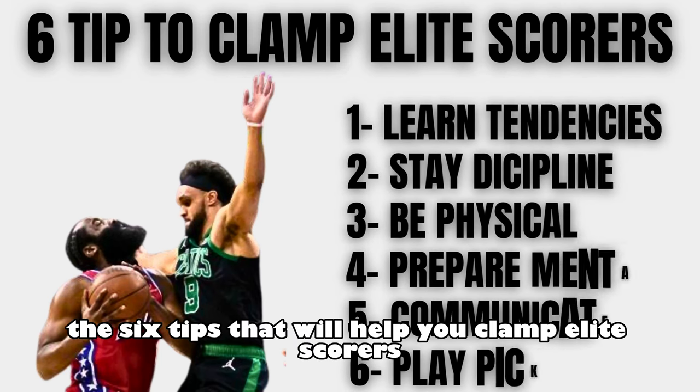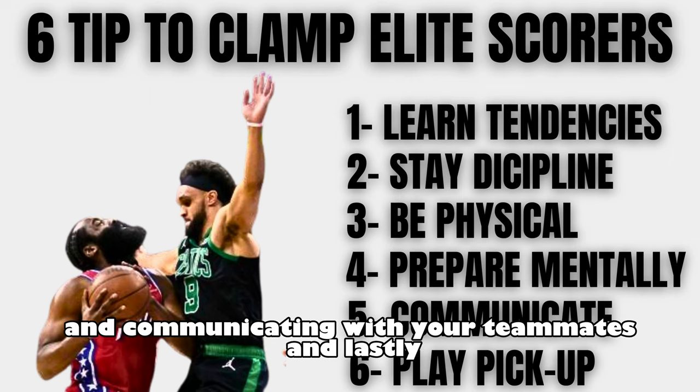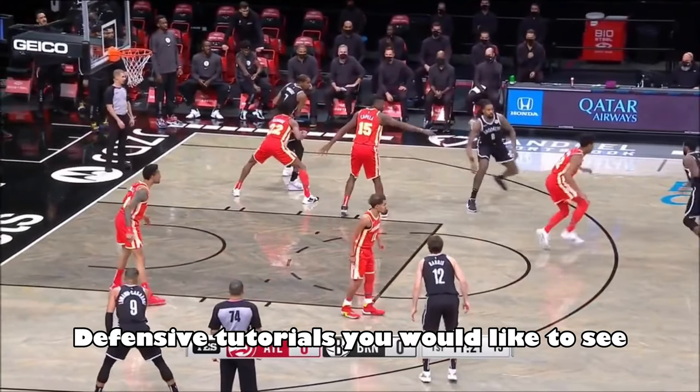In conclusion, the six tips that will help you clamp elite scorers are: picking up their tendencies, staying disciplined, being physical both on and off the ball, preparing mentally, communicating with your teammates, and lastly, playing a lot of pick-up basketball. I hope these tips help you. Let me know in the comments what other defensive topics you'd like to see.